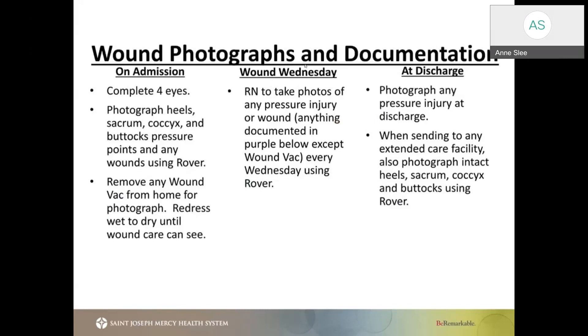On admission, you should complete a 4-Eyes assessment as well as take photographs of those areas of bony prominence. On Wednesdays, we consider that Wound Wednesday. So if your patient has known wounds, you're going to take pictures of those wounds so we can assess the development or regression of those wounds. Photographs should also be taken at discharge, especially when sending to any extended care facility — to assess how well the wound healed while they were with us, or if they worsened and now need wound care follow-up. This helps us track the progress of the patient's wound.